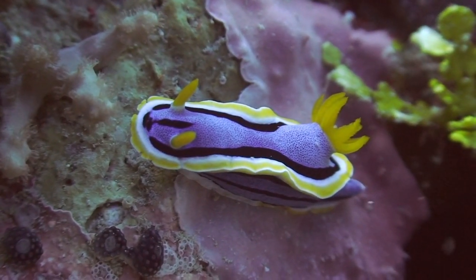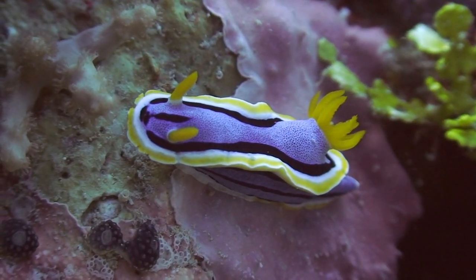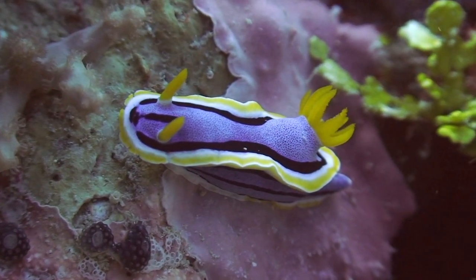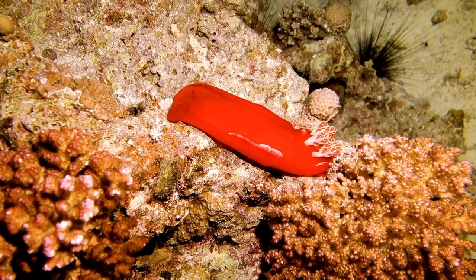Sea slugs are carnivores. They eat coral, sea sponges, and fish eggs, and they use their tentacles to poke around for food. Their food source is actually what gives them their color — they can absorb and display their prey's pigment.